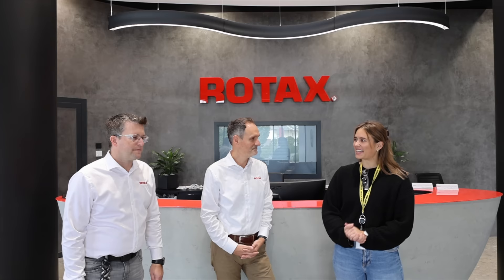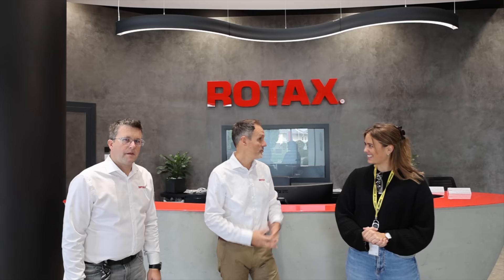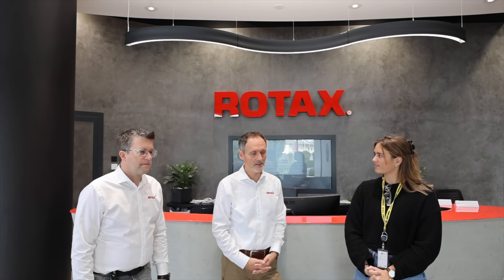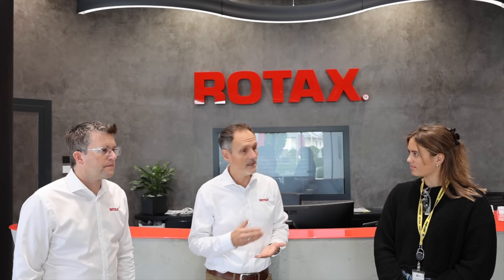Good morning everybody from the Rotex factory here in Austria. This morning I am joined with Hannes and Andreas. Can you tell us a little bit about what the process is, what you'll take us through on this tour? First of all, glad to have you here — a great opportunity to show our premises and production facilities. We'll cover the history where everything started with BRP, going a bit into how the aircraft engines came to life, and later seeing the assembly operation followed by our manufacturing machine operations.